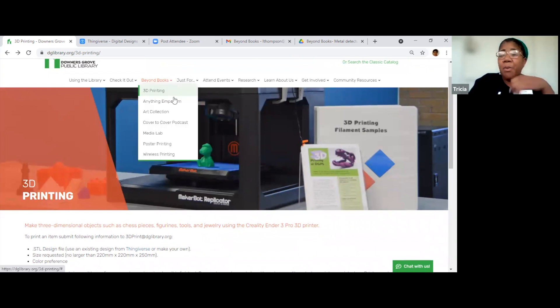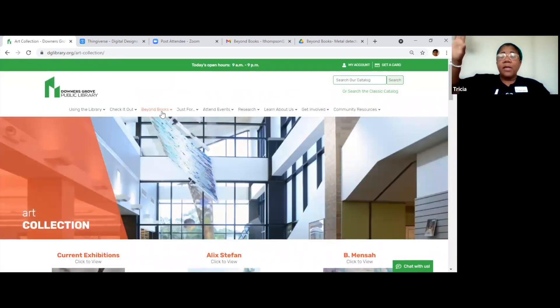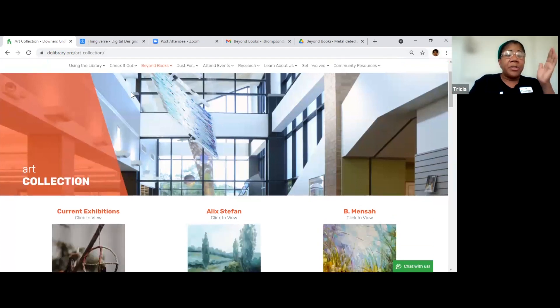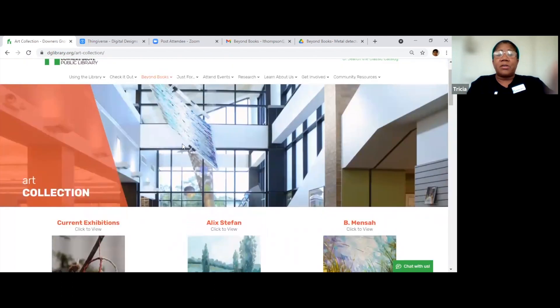It says Anything Emporium, but I'm going to go out of order. I'm going to go to the Art Collection because the Anything Emporium is my favorite section of all of them. Now, if you've visited the library, you know that we have art displayed throughout the library. We also have art collections — you can see 3D art, sculptures, and things hanging around.